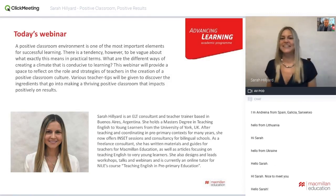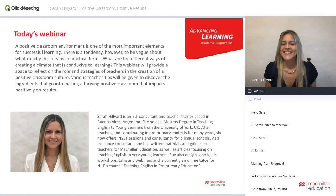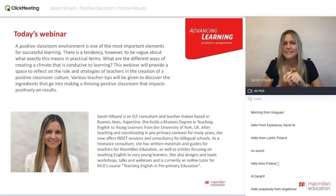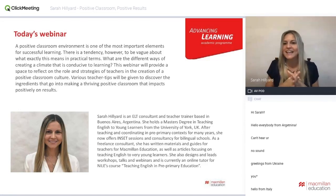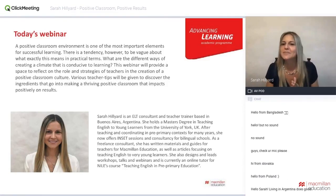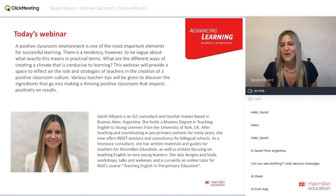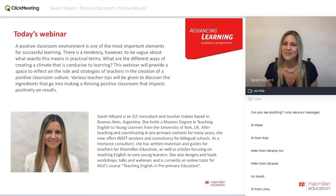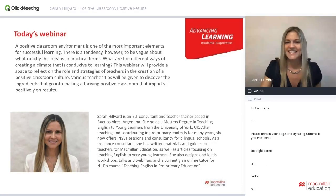Thank you for that lovely introduction, Mike. I'm happy to be part of the family. I'm checking in from a very stormy Buenos Aires — I think it's the worst weather we've had this summer, so hopefully our connection will resist. Hi everybody from all around the world. We have more than 400 participants at this moment and numbers are going up, which is fantastic. This webinar is all about being positive, so thank you very much for being here.